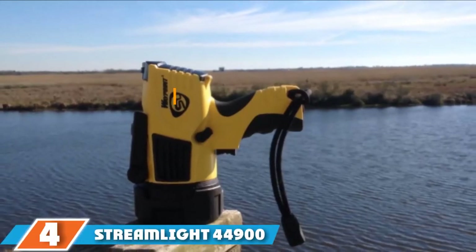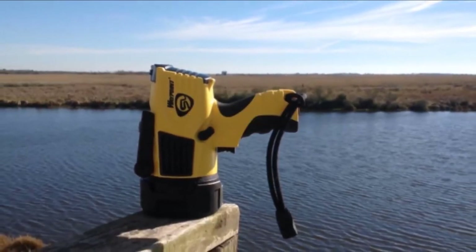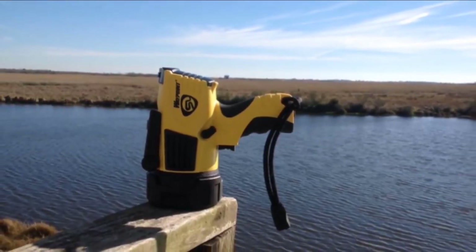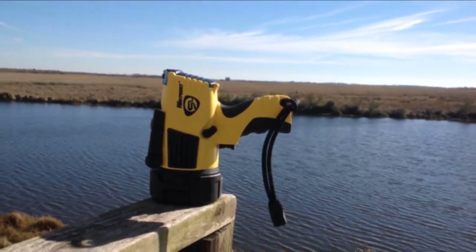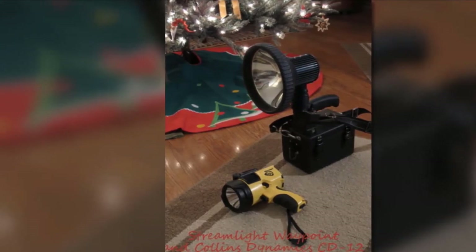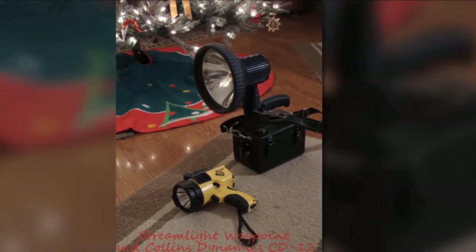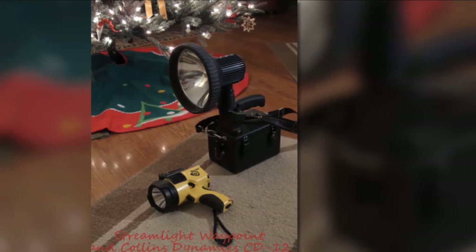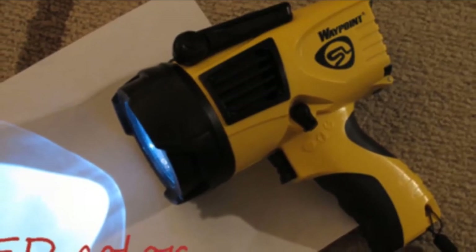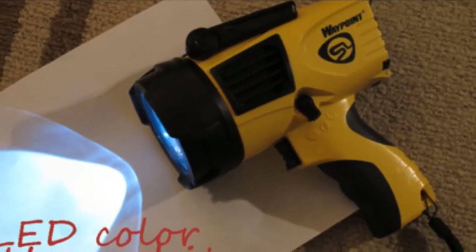The number 4 position is dominated by the Streamlight 44900 Waypoint Spotlight. This lighting device from Streamlight is a first-rate product specifically for those who are into various outdoor adventures such as camping and watercraft use. Since it is built to be durable, there is no need to worry about it being damaged even if it gets accidentally dropped. This device is certified water-safe. Other versions use rechargeable lithium batteries, but this device utilizes alkaline batteries that can remain powered for approximately 8.5 hours. It is also possible for users to charge the light with the 12-volt DC power cord included in the package.